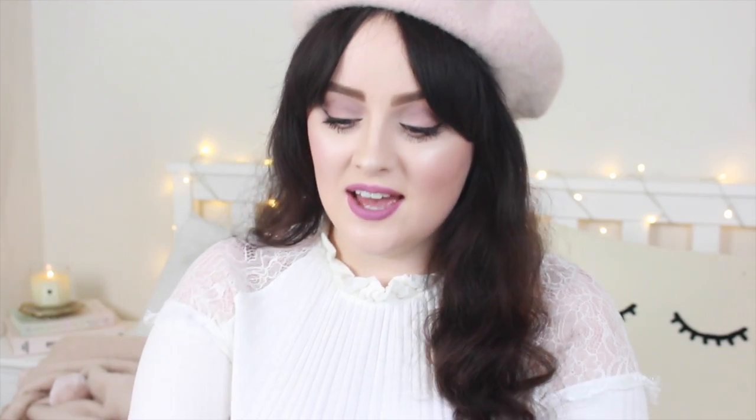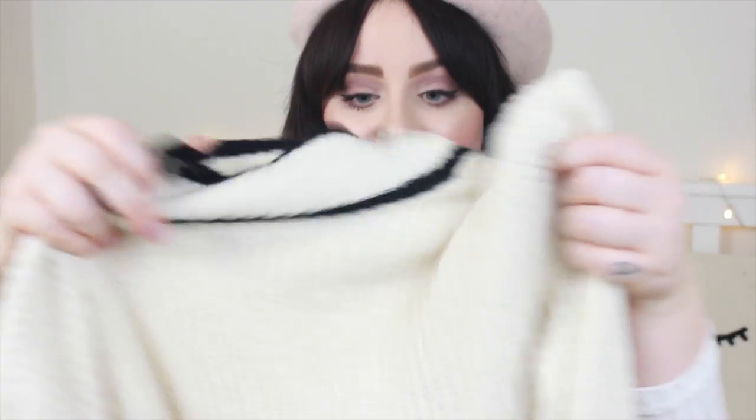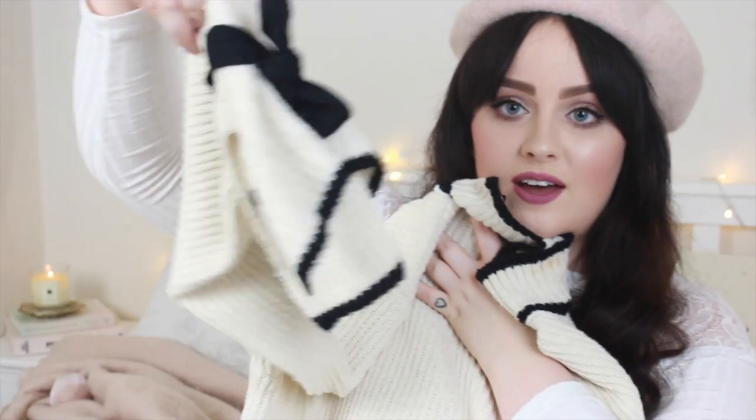Next up, you will have seen me wear this jumper quite a lot in vlogs and videos — I very much enjoy it. It is this little number from Mango. It's high neck, it's chunky, it smells amazing because Charlotte Tilbury has been sprayed on it. The sleeves are the main attraction — they are flared with a big old black bow around them. I think this is my current favourite jumper ever. It's just so cosy and I love it.